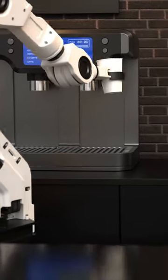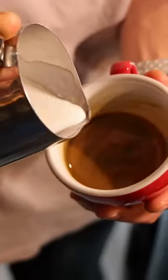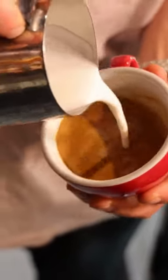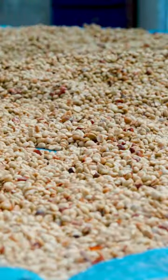Ever wondered how your morning coffee makes its journey from a farm to your cup? Let's take a quick trip. It all starts with a coffee cherry, grown on a lush hillside. Once ripe, they are handpicked and processed to extract the precious beans inside.